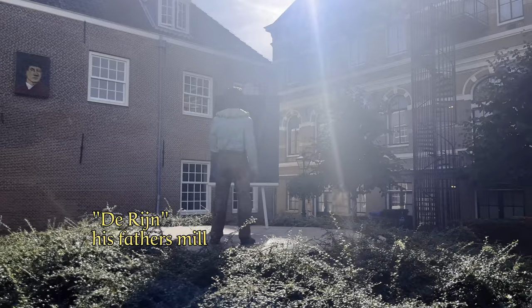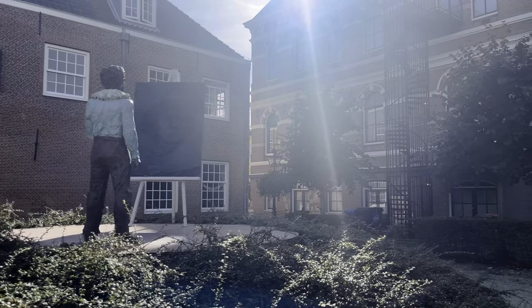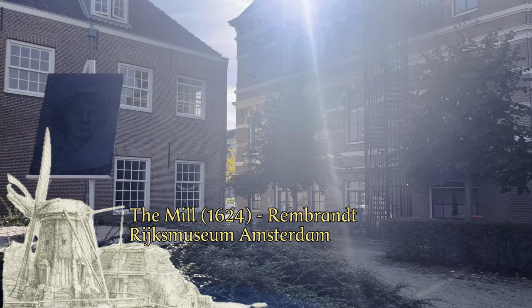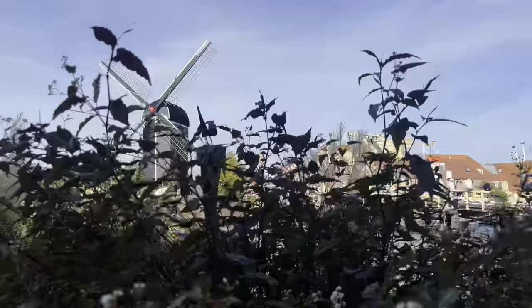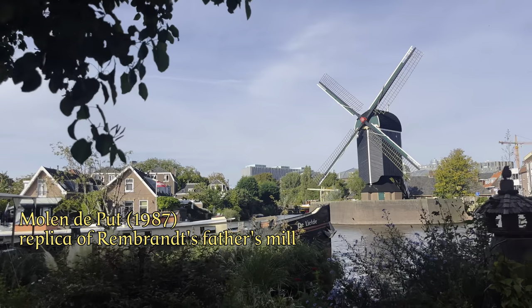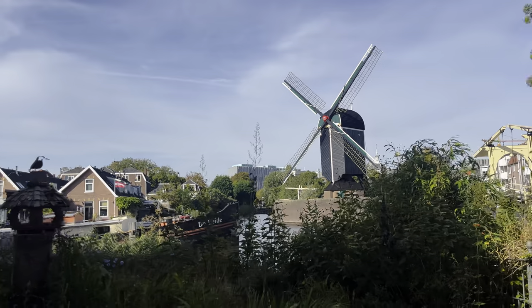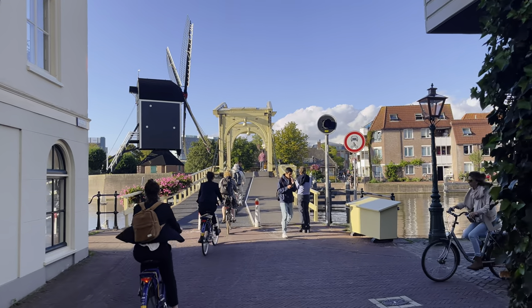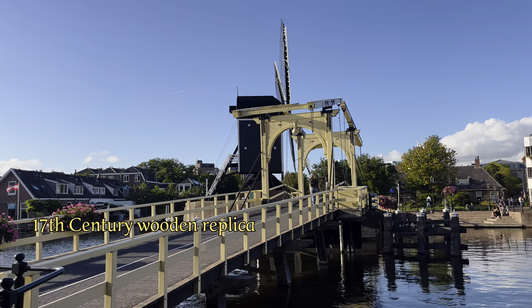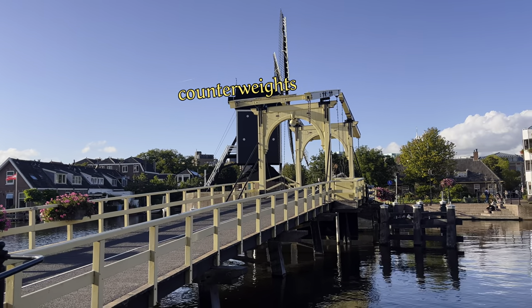With his mill on the Rhine that once stood exactly on this spot, his father ground flour for the beer brewers in the city. The mill you see on the other side of the water is a wooden replica from 1987 of exactly the type of mill owned by Rembrandt's father. Let's cross the bridge and take a closer look. This bridge is also a replica from the 1980s which, just like the original bridge from the 17th century, can be lifted with the wooden counterweights.